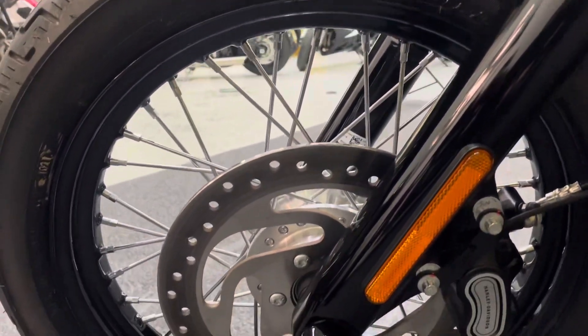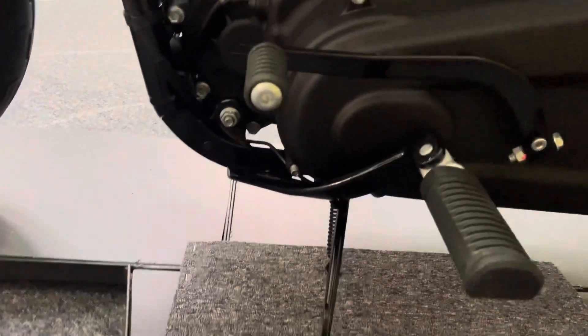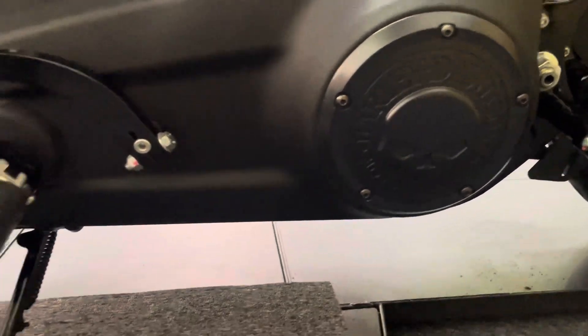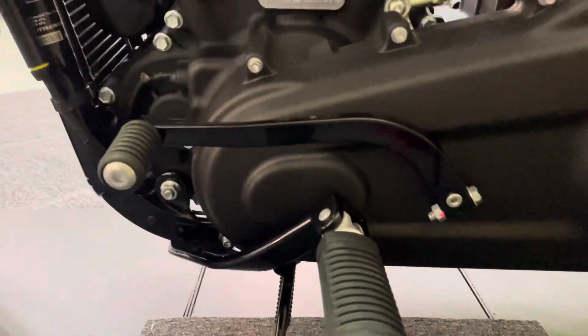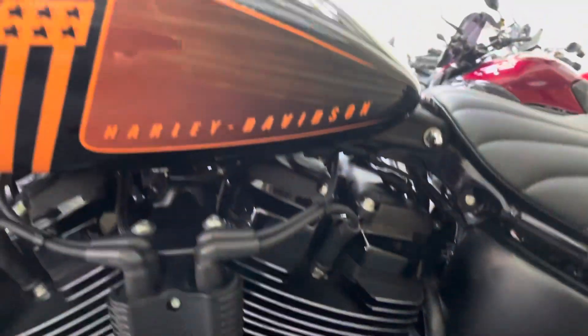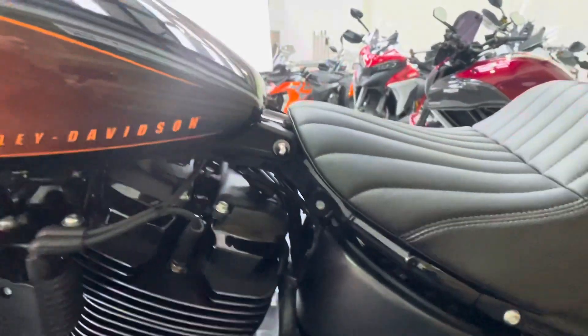Of course you've got anti-lock brakes on this bike as well, and the front wheel on this left-hand side is again unmarked — absolutely nothing to apologise for on this bike whatsoever. There's your Willie G cover on the left-hand side as well, with no marks or damage to the foot peg or the lever. The engine fins are all in great condition with no sign of any tarnishing or corrosion.